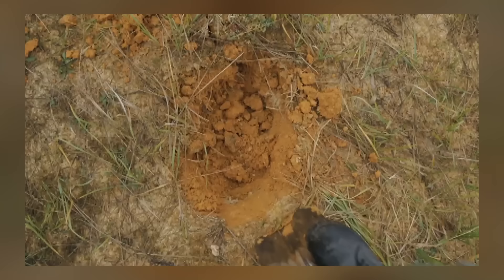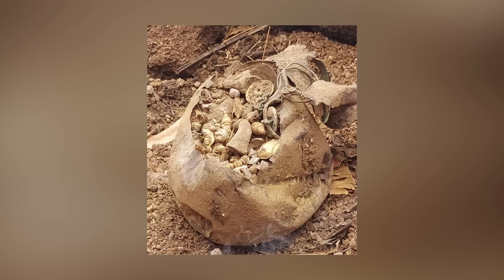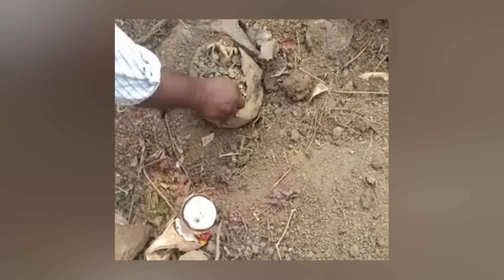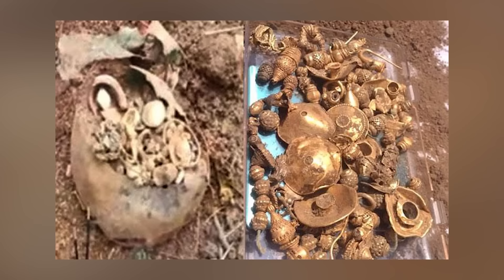In a remarkable discovery in Pimbarthi village, Telangana, India, gold and silver ornaments were unearthed while a homeowner was digging on their property. During the conversion of an 11-acre land into a residential plot, the owner — named only as Narasima — discovered a pot buried 2 feet deep, containing a treasure trove of gold and silver valuables. The recovered items include 22 gold earrings, 51 gold beads, 11 gold necklaces, and various other gold items, along with silver sticks, chains, and other silver items.